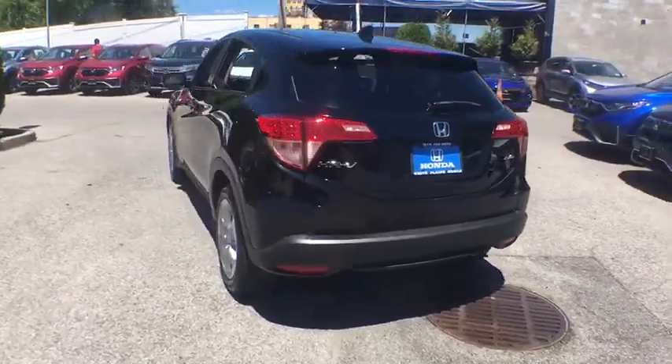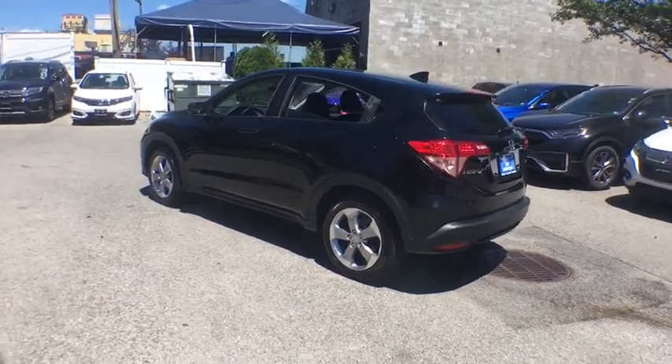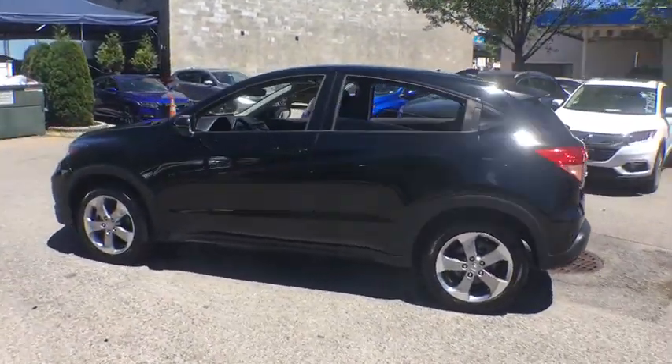CD player, security system, panic alarm, remote keyless entry, tachometer, power moonroof, brake assist, rear window wiper, cloth seat trim.